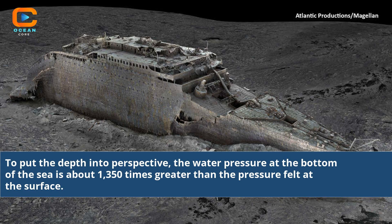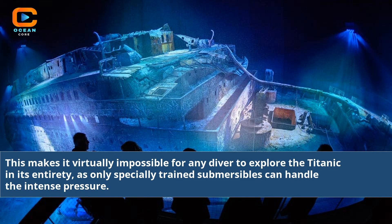To put the depth into perspective, the water pressure at the bottom of the sea is about 1,350 times greater than the pressure felt at the surface. This makes it virtually impossible for any diver to explore the Titanic in its entirety, as only specially trained submersibles can handle the intense pressure.